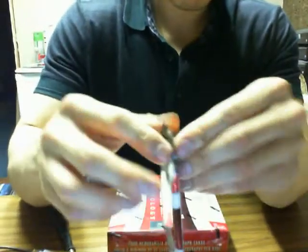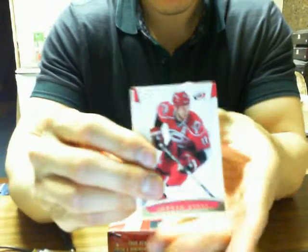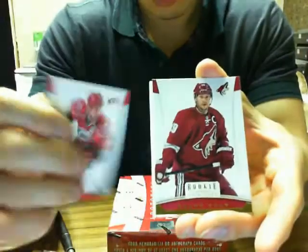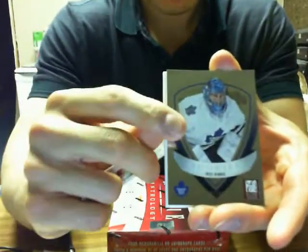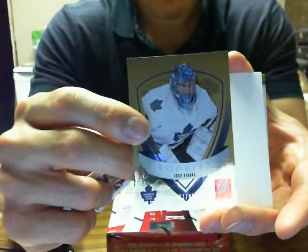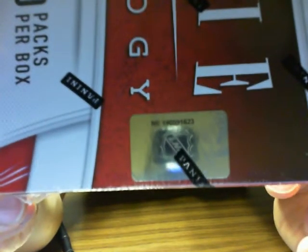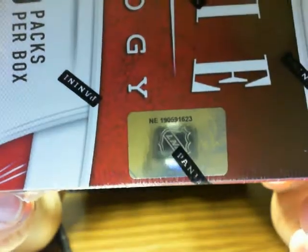Last pack for box number one — we got UC Arunus for the Maple Leafs at $9.99. On to box number two: 1, 6, 2, 3.